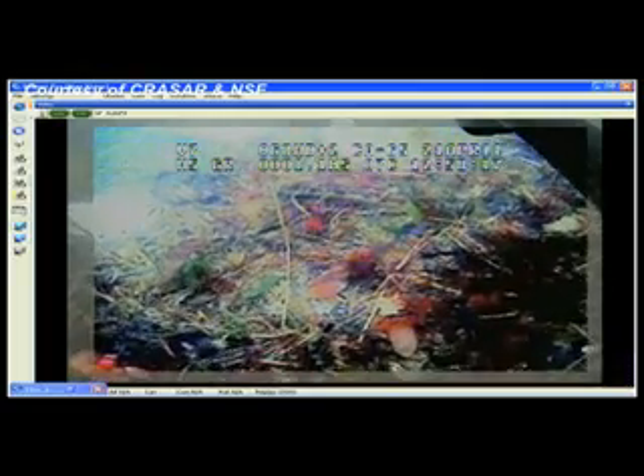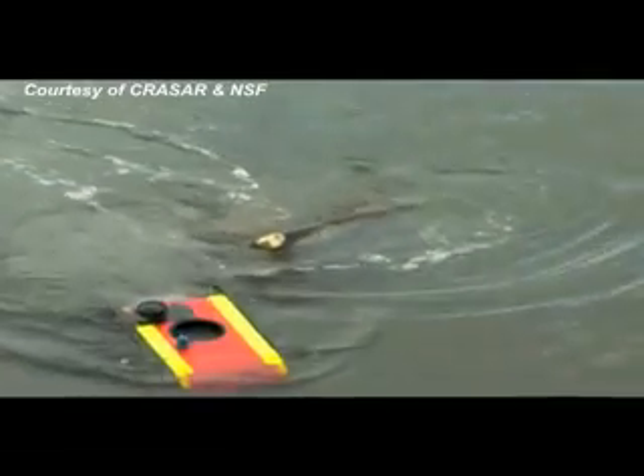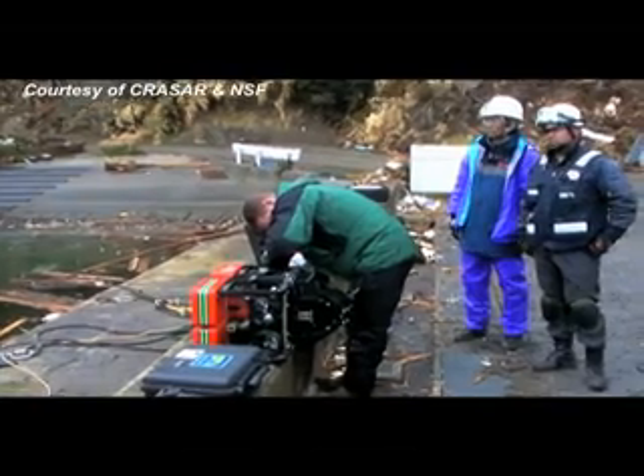They also scanned a harbor area to make sure it was safe for fishing boats to pass through, a small victory for the researchers and the survivors. It lets them get back to some semblance of what they were doing beforehand, maybe as part of the healing process.